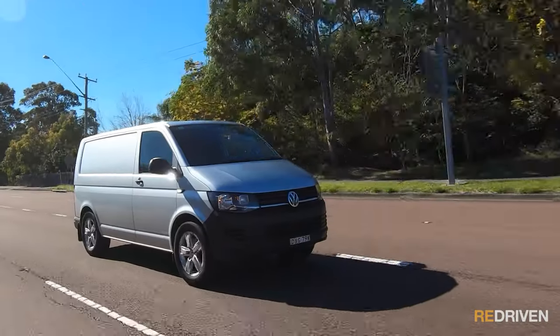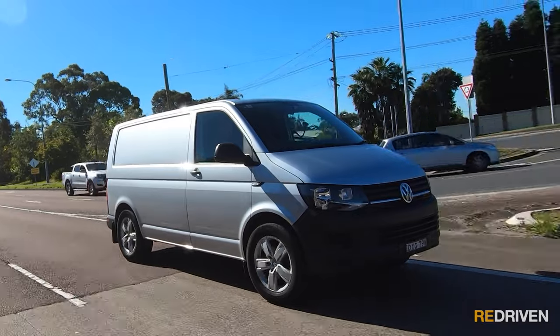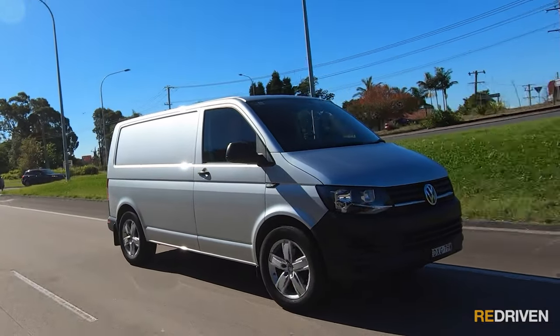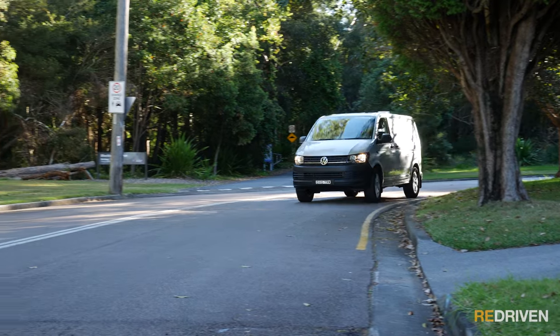So what's it like to drive? Vision out the front is excellent — it's a van, so the front of it is right there, and judging the parameters of the front is super, super easy. But this particular example doesn't have a reversing camera, so if you're reversing into a tight car spot or against a loading dock, it can get pretty sketchy. It has reverse parking sensors but no camera in a van — what is this, the 1950s? The steering is really light, but not in a vague kind of way; there's still a decent amount of communication coming through the wheel, considering it is a van.